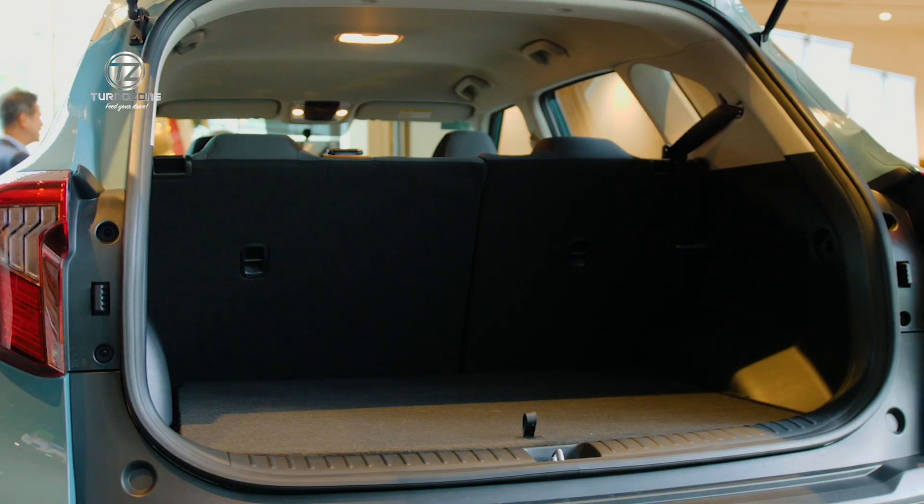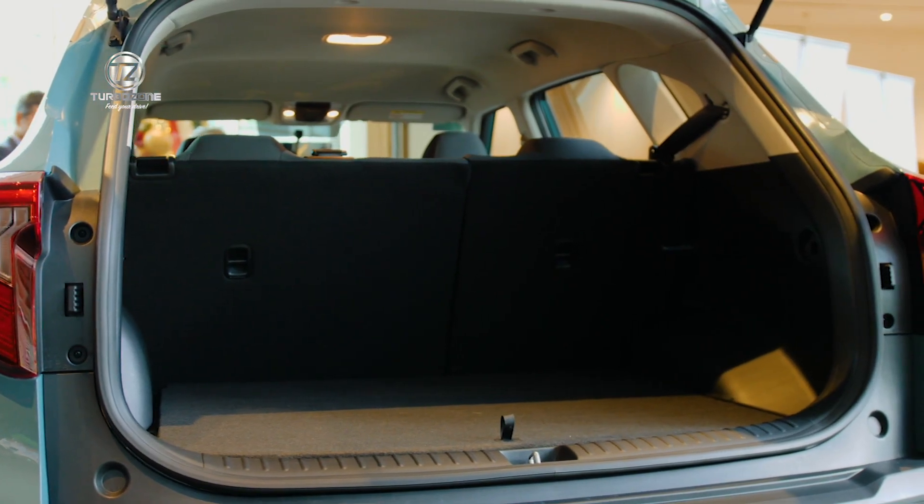We have just introduced the Kia Seltos. It comes in three trims and price starts at 1.198 million pesos. Come, test drive and feel the difference.